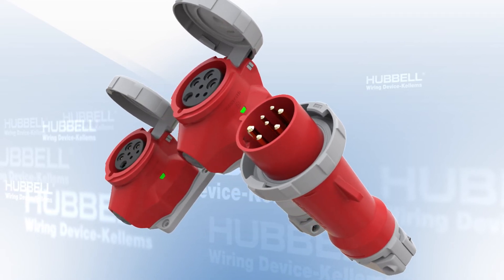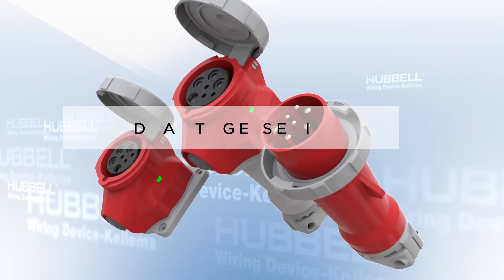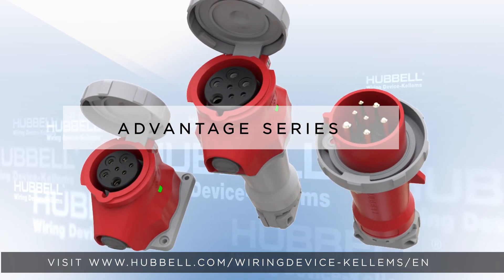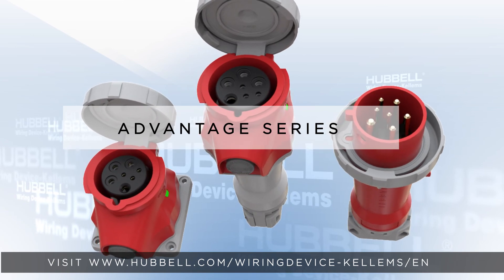With all of these advanced features and benefits, Hubbell is proud to offer Advantage Series switch-rated devices. For more information, visit www.hubbell.com/wiring-devices/kellems/en.